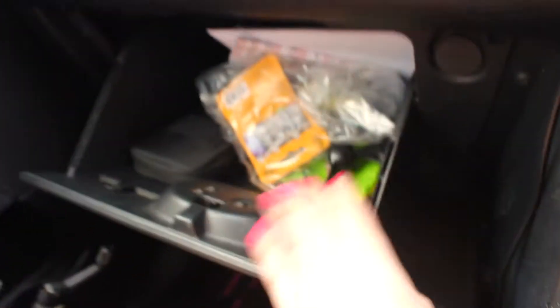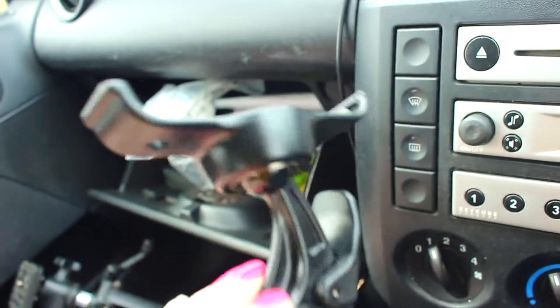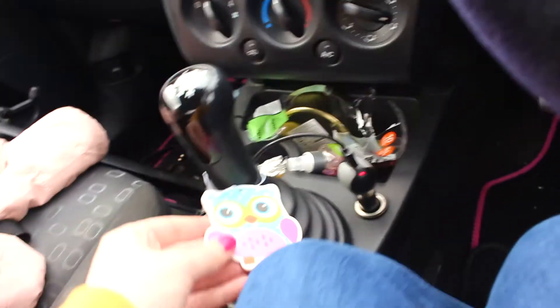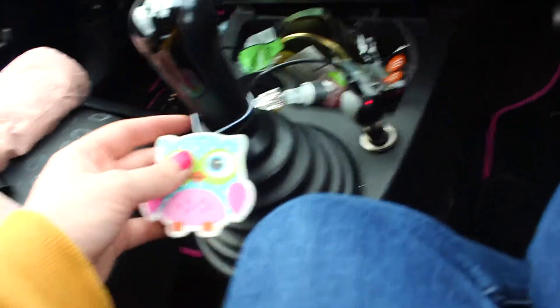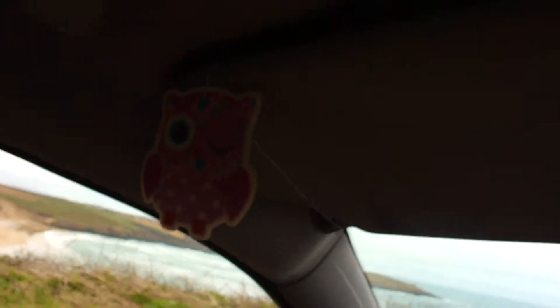My glove box just has a couple of bits — just stuff that I need, like batteries and chewing gum. I didn't even realise I had that — it's quite niche but there you go, some people have them. These air fresheners here as well, they're just from B&M. They're just like a little owl thing hanging off the mirror.